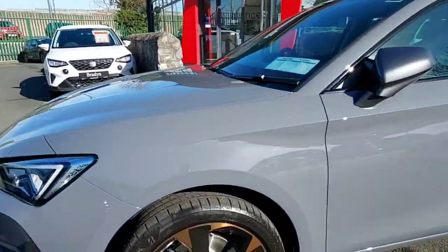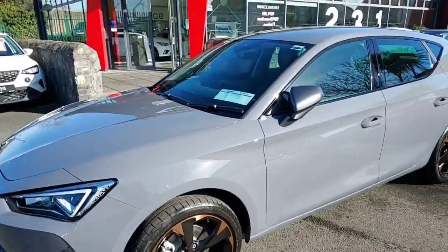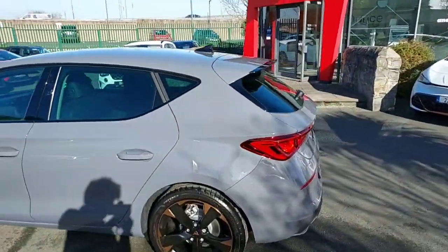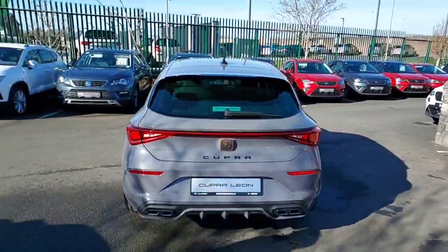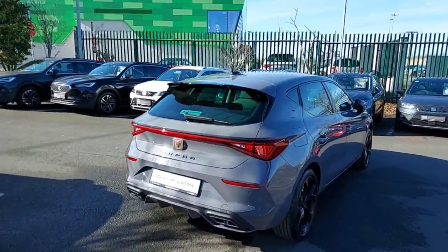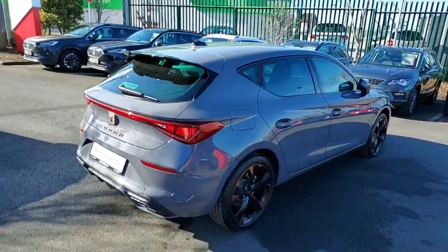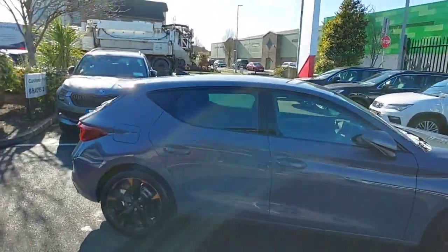Starting off we have really nice 18-inch alloy wheels, rear tinted windows, along with our rear parking sensors. This is a 1.5 litre ETSI with 150 brake horsepower, finished in graphene grey.